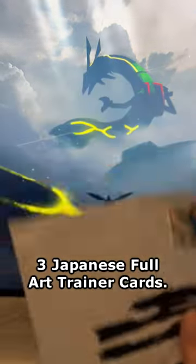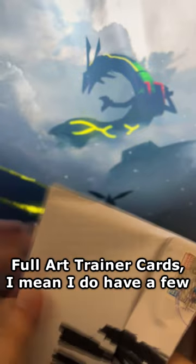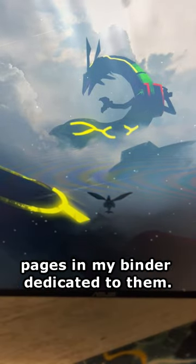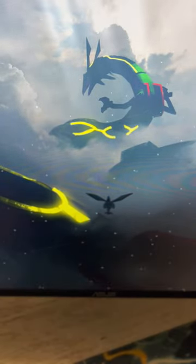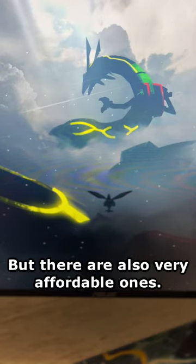Inside these three envelopes are three Japanese Full Art Trader Cards. It's no secret that I really like Full Art Trader Cards — I do have a few pages in my Binder dedicated to them. Unfortunately, some are very expensive, but there are also very affordable ones.